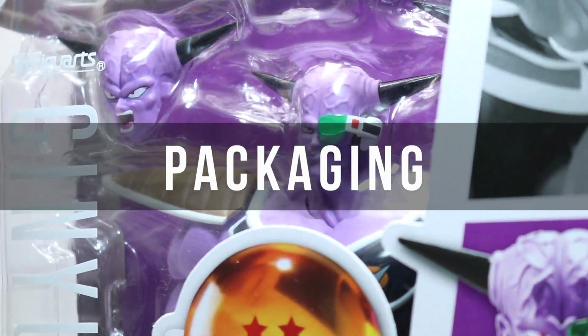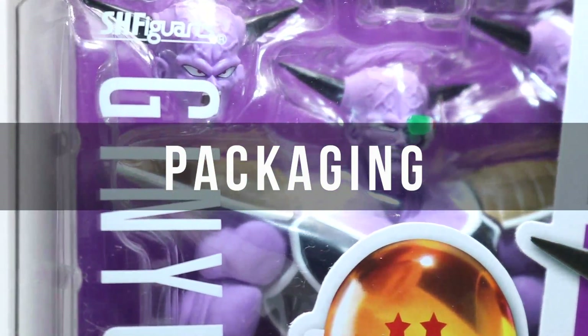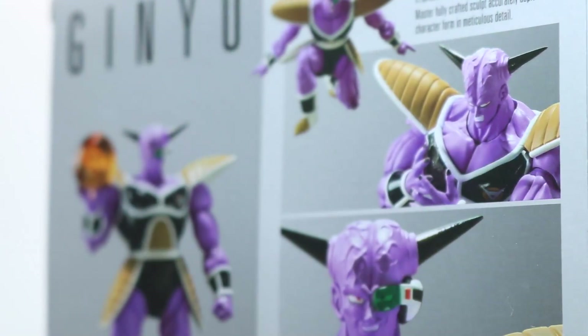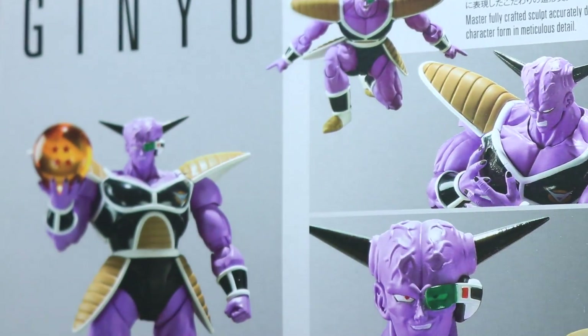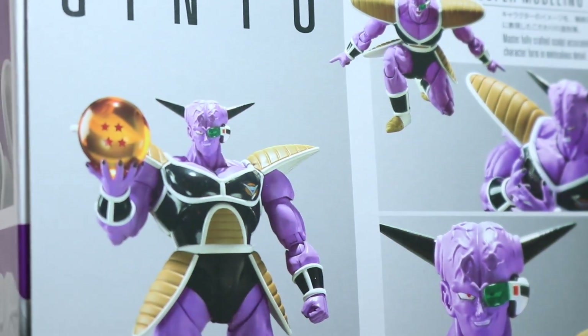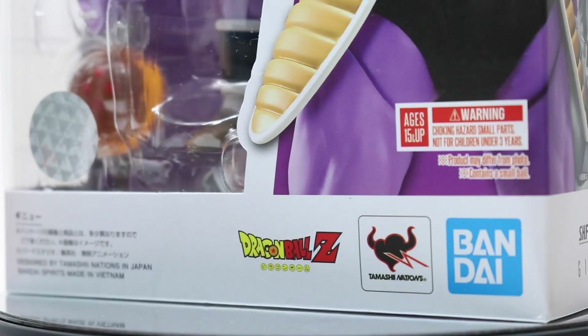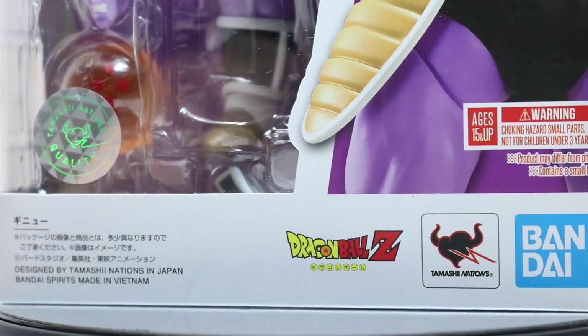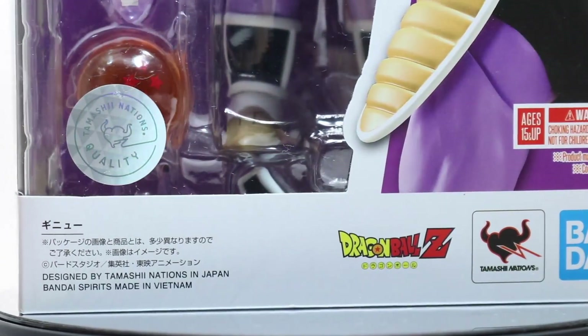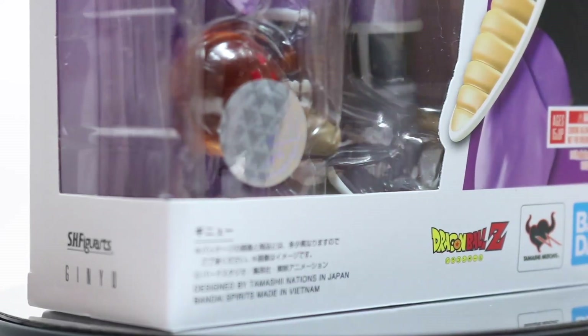SH Figuarts Dragon Ball Z Captain Ginyu was released in Japan on the 18th of July — the sixth official release this year. Ginyu is an over-the-counter release and retails for about 7,000 yen, or roughly 65 US dollars. International online retailers are starting to ship, but the US will have them in store sometime next month.